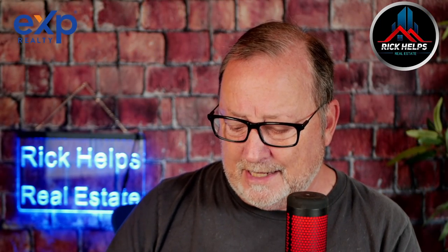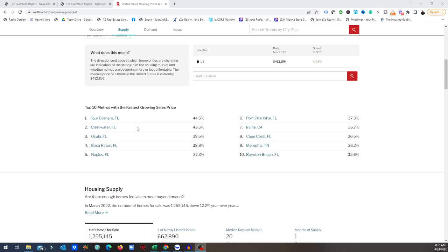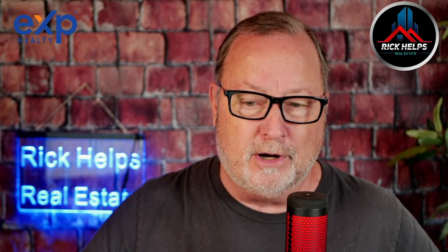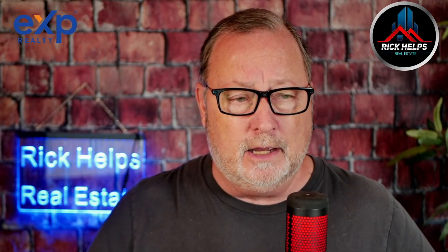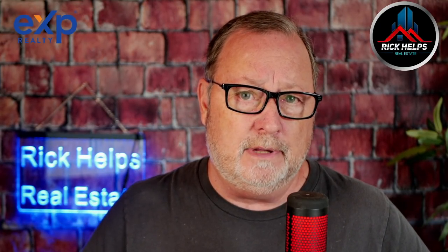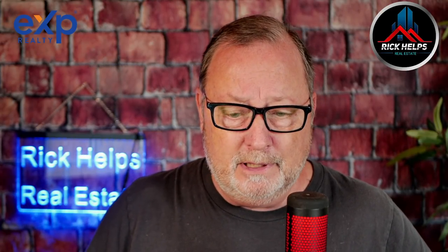Right now in the United States, Redfin is showing the top 10 hottest markets in the country — eight out of 10 are in Florida, with the exception of Irvine, California and Memphis, Tennessee. I believe Phoenix rolls in around number 11 or 12. Again, those are March numbers — our prices are still going up.